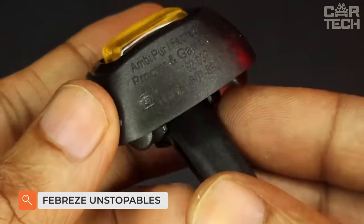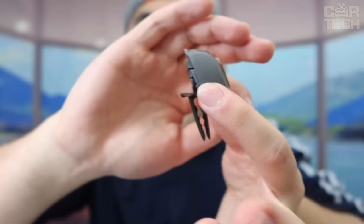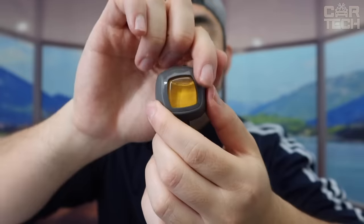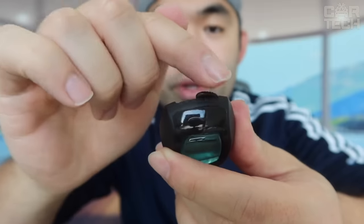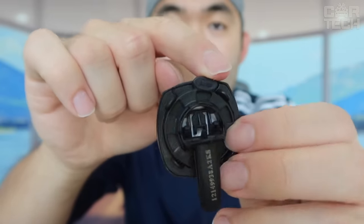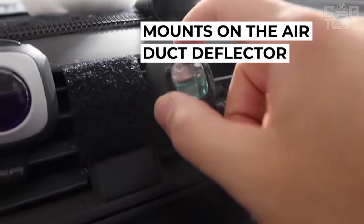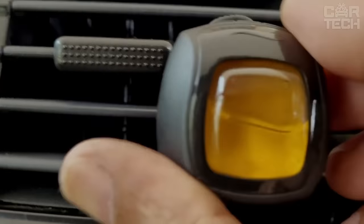Febreze Unstoppables is a long-lasting fragrance for your car. To activate it, press the clip firmly upwards until you hear a click, then fix it on the air vent. To control the freshness, adjust the intensity of the fragrance. Keep the product out of reach of children and animals. Once activated, do not store it in the glove compartment or other closed container.